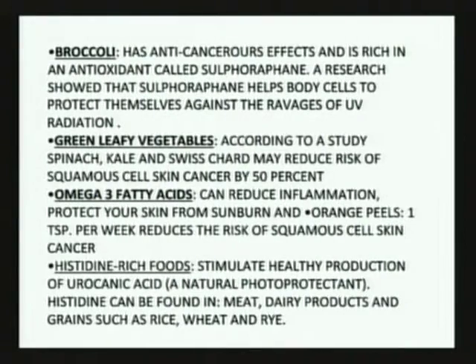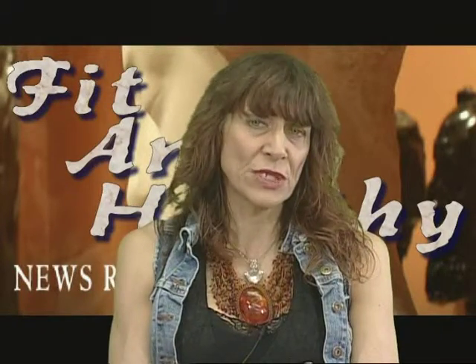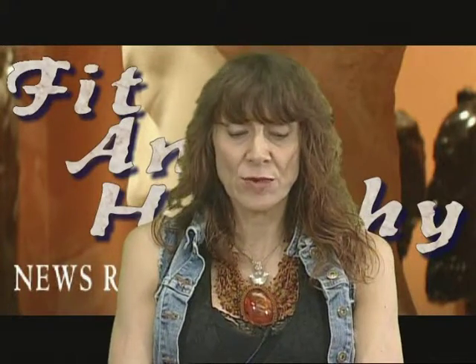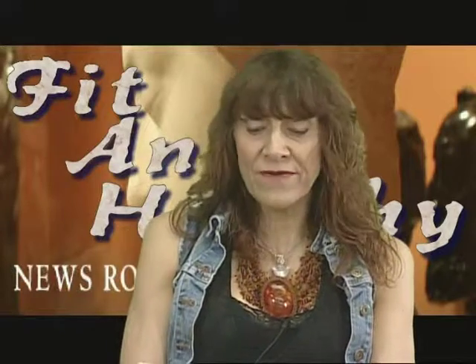Green leafy vegetables — there was a wonderful study done on spinach, kale, and Swiss chard. What they found was a potential for reducing squamous cell skin cancer by just a couple of servings a day, or one large serving, by 50%. A nice little leafy green salad every day — a pretty substantial decrease in exposure.